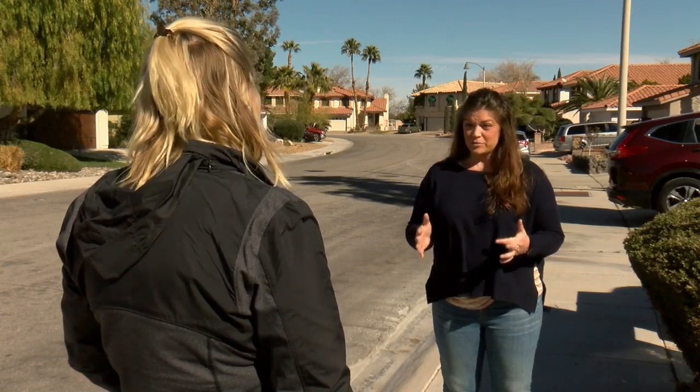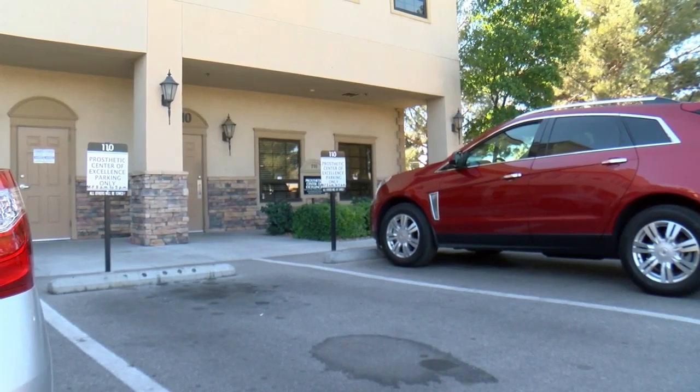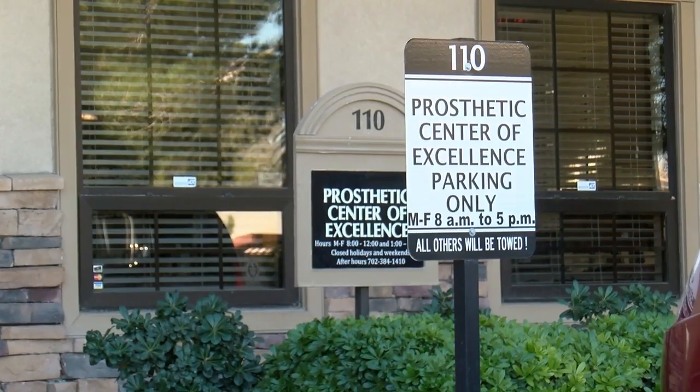I knew that there was an owner. A quick search on the internet led Emily to a local lab that made part of the leg — Prosthetic Center of Excellence. They know who it is, and at this point in time are unable to get a hold of that person.